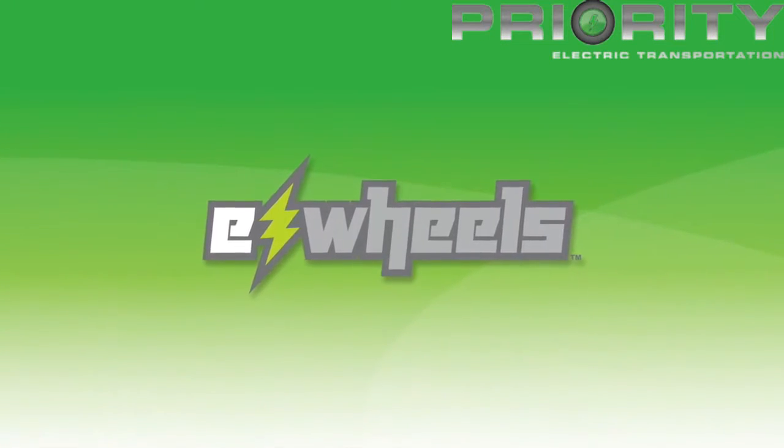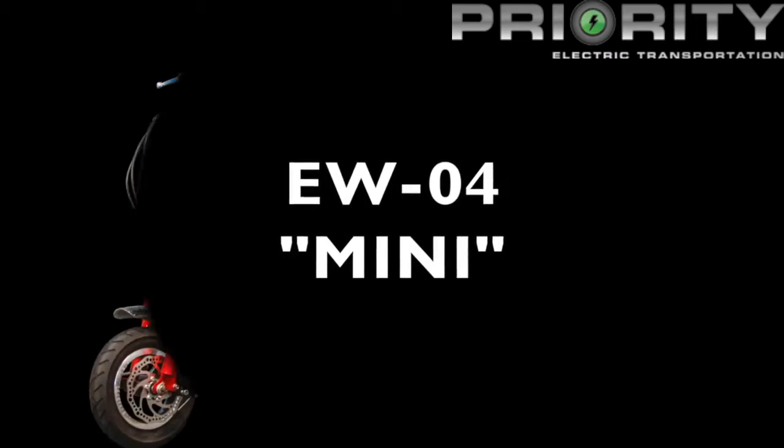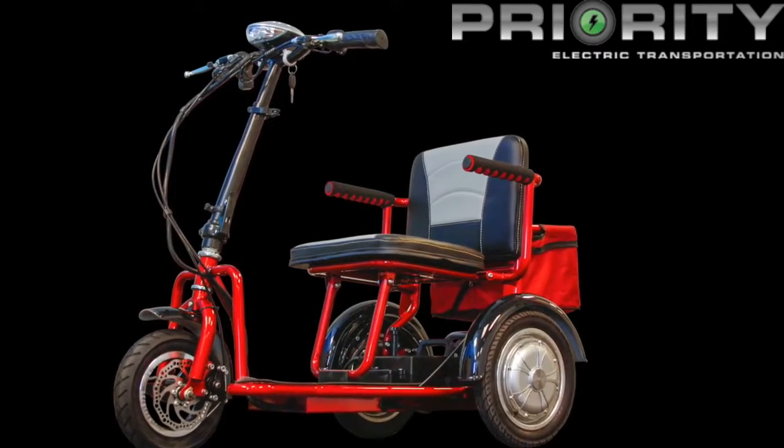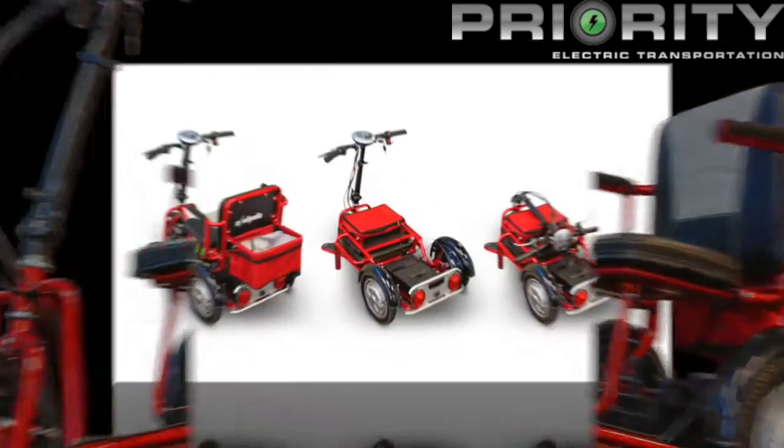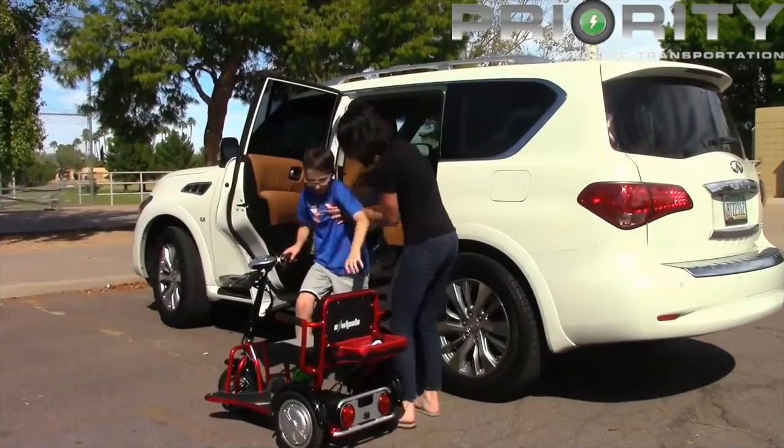E-Wheels is proud to announce its new EW-04 Mini Scooter, designed especially for pediatric riders or riders of short stature. It's an indoor-outdoor folding scooter that is perfect for a rider that is 5 feet 5 inches in height.